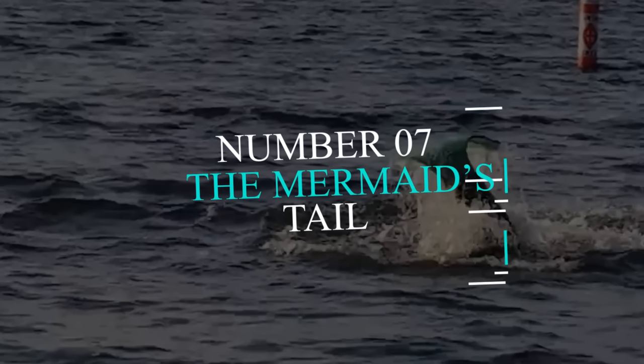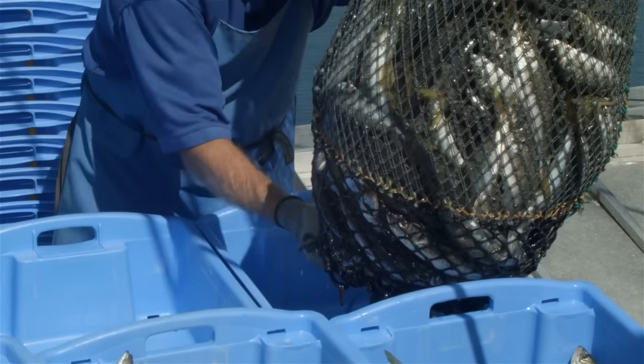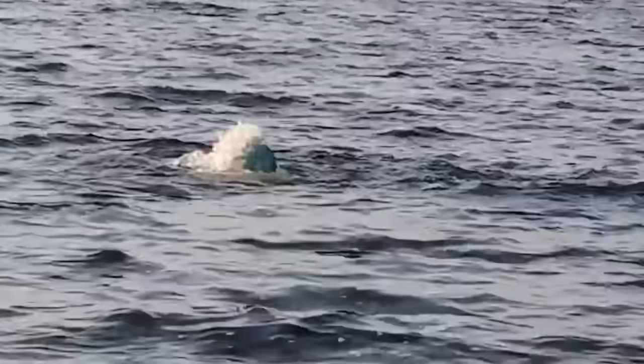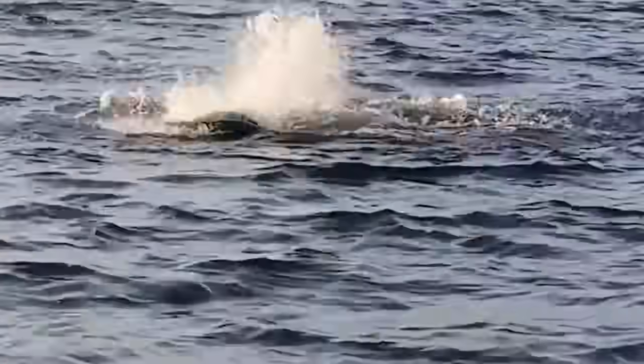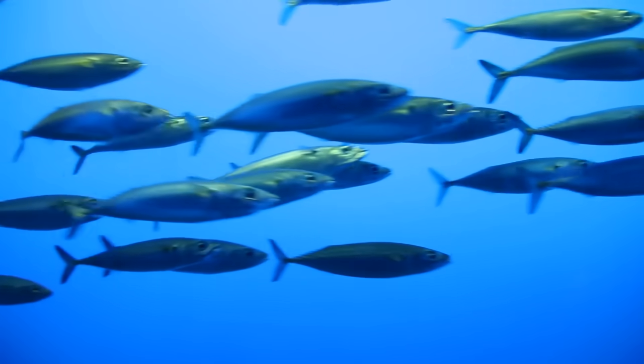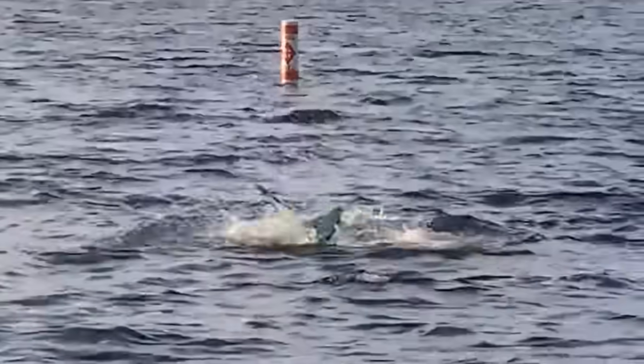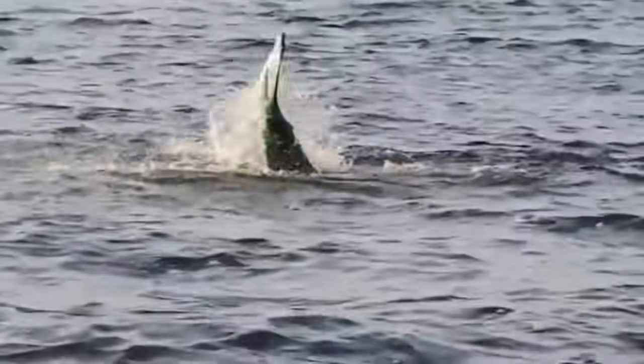Number 7: The Mermaid's Tail. A fisherman was having his usual day at the ocean when he heard splashing sounds coming from nearby. He turned and was surprised to see a big fish-like tail popping up out of the water. It looked like the creature was struggling or caught by something — just the lower part was visible, a big fish tail. The upper body was under the water, moving in a very weird way. The man knew it needed help, but did not have the courage to go near it, given the stories that are popular about mermaids.